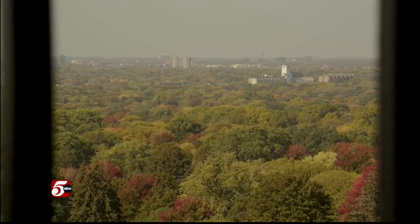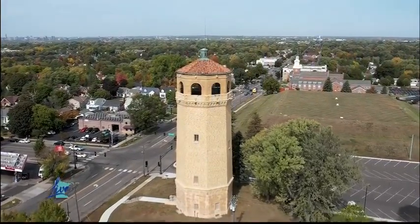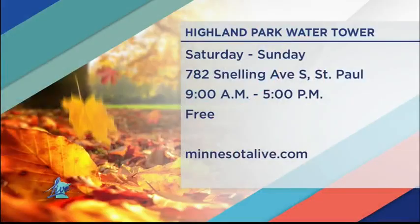People spend an inordinate amount of time up here taking photos. If you go, bring a pair of binoculars because you can see so far out — on a super clear day, you can see all the way to the Carlson Towers out on 394. The Highland Park Water Tower is open twice a year. This weekend it will be open both Saturday and Sunday from 9 to 5. Admission is free, but they recommend getting there early to beat the crowd.